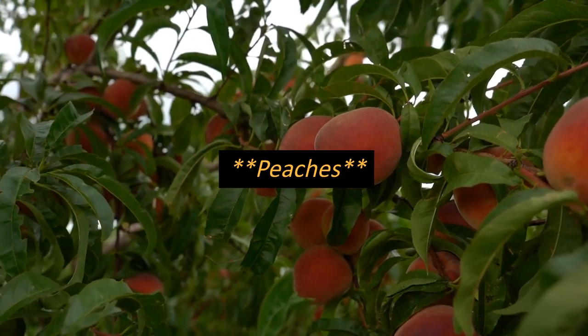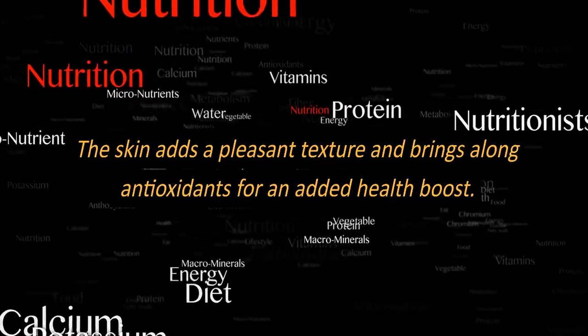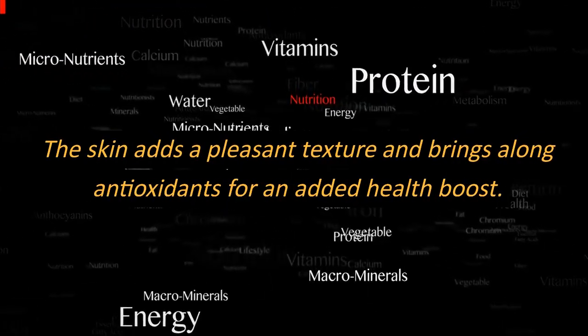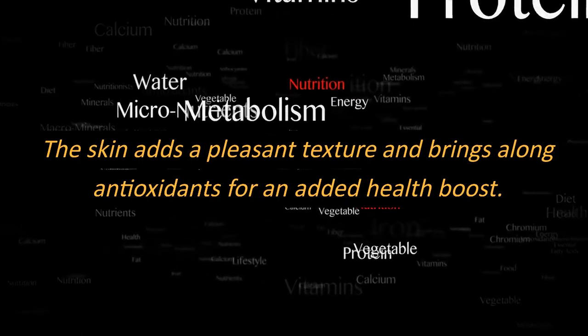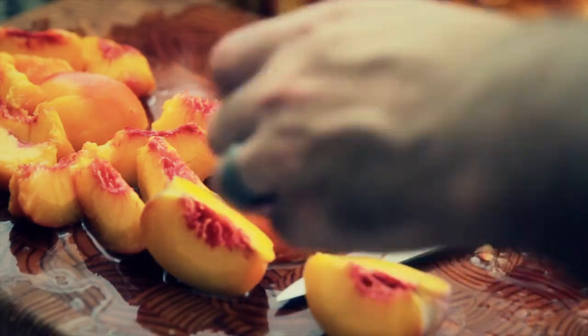Next on the list are peaches, with their juicy, velvety goodness. The skin adds a pleasant texture and brims with antioxidants for an added health boost. Embrace the full peach experience.